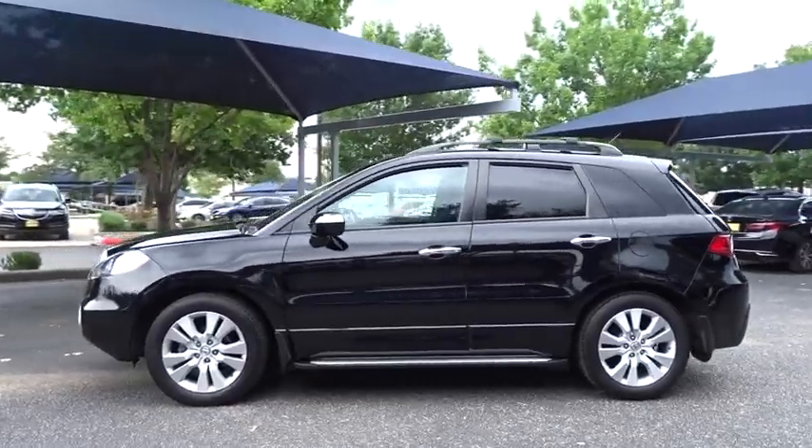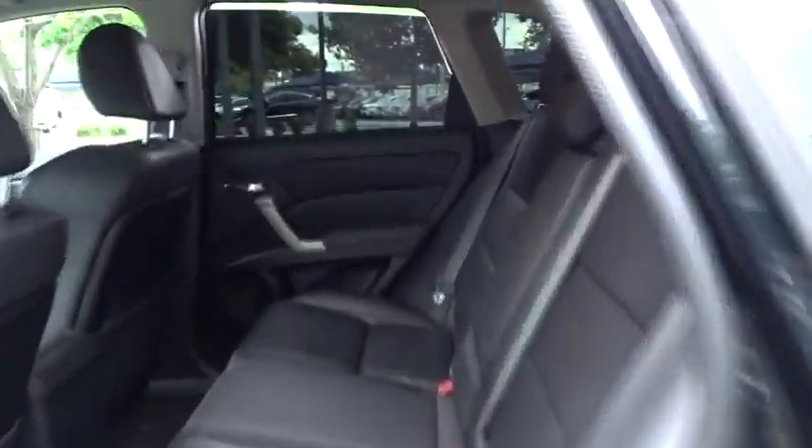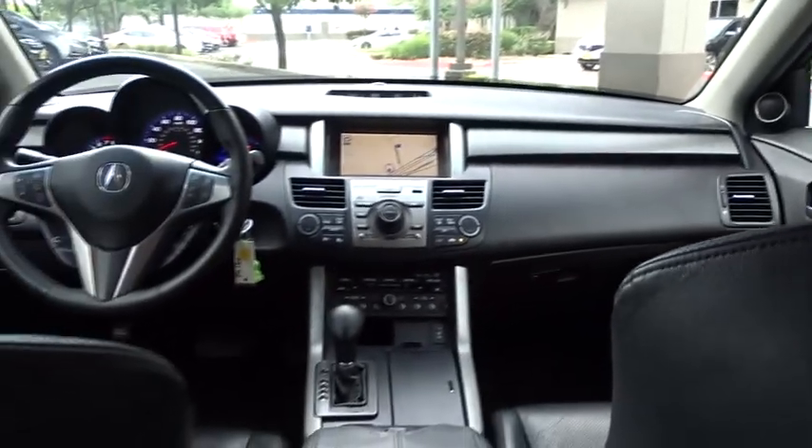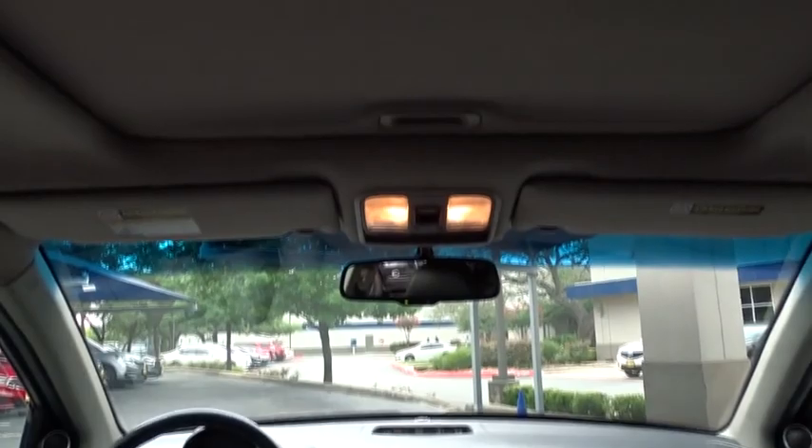Here are some of this vehicle's great options: traction control, keyless entry, steering wheel audio controls, all-wheel drive, power passenger seat, navigation system, stability control, backup camera, CD changer, anti-lock braking system, and leather-wrapped steering wheel.